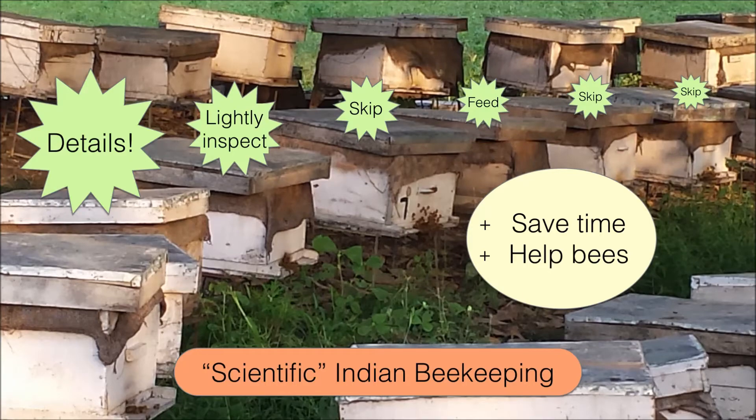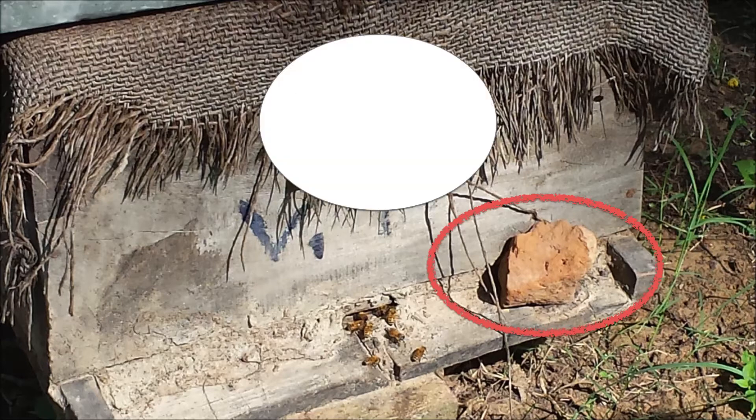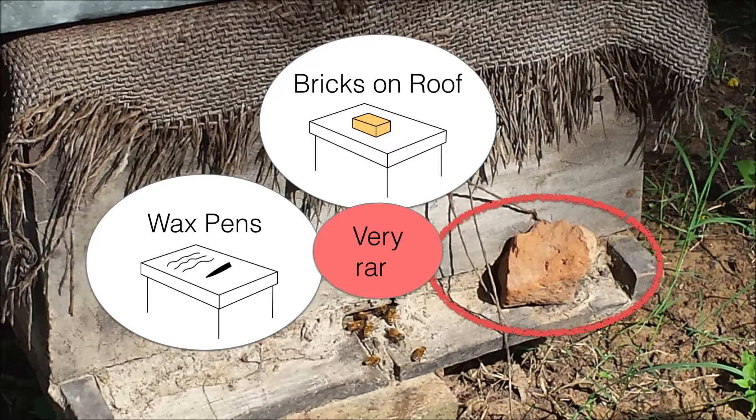Beekeepers have come up with many ways to track hive progress. For instance, I met one Indian beekeeper who would place a stone on the front of a hive if it were sick or queenless. One US beekeeper mentioned placing bricks on hive roofs, and another mentioned using wax pens to write information on top. These could all be great methods, but I question if they're fully used. For the Indian beekeeper, of his hundred hives, only two had a stone, and yet many of the hives were in pretty poor condition.